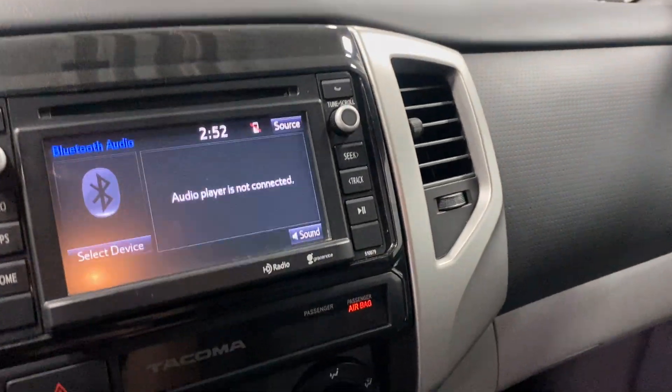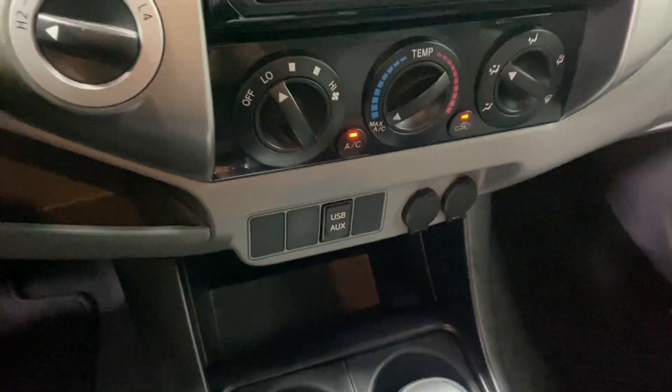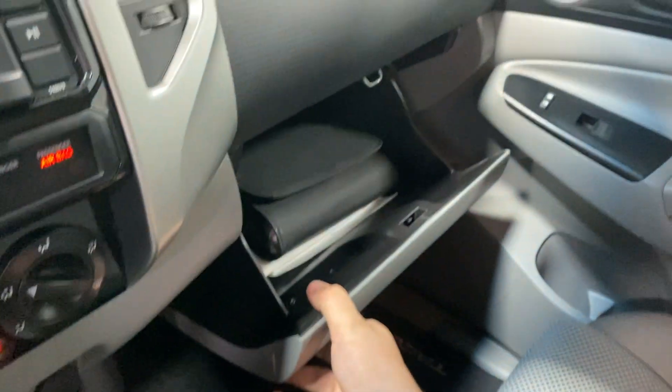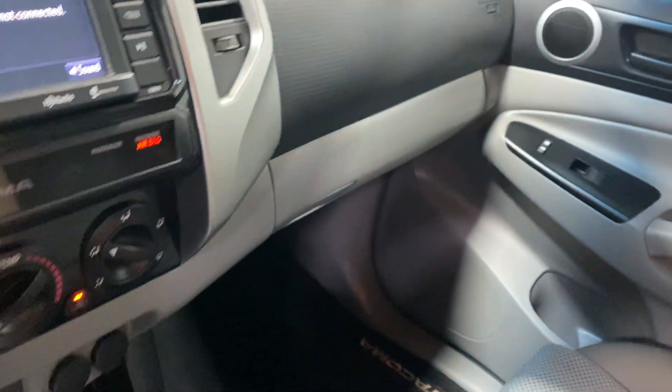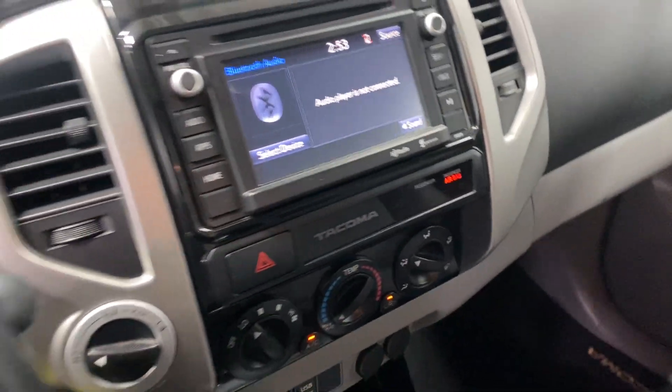There we go — your heating and air controls, USB plug-in, cup holders, gear shifter, your center console. The button right here on the side will give you access to your storage area. Glove box compartment with your owner's manual and all that good stuff. Super clean — needs absolutely nothing.